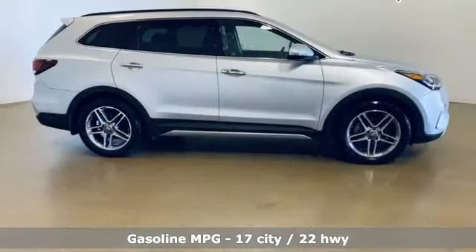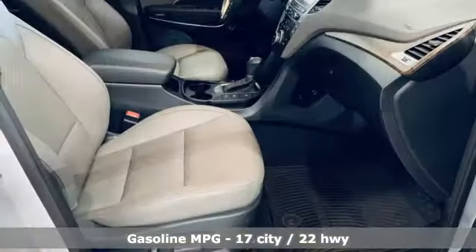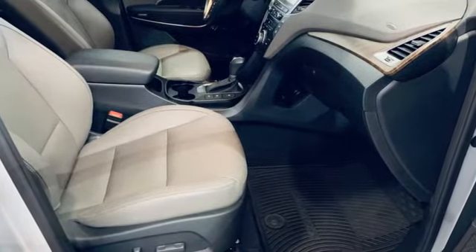V6 engine, heated and ventilated leather bucket seats, integrated navigation system, rear parking sensors.